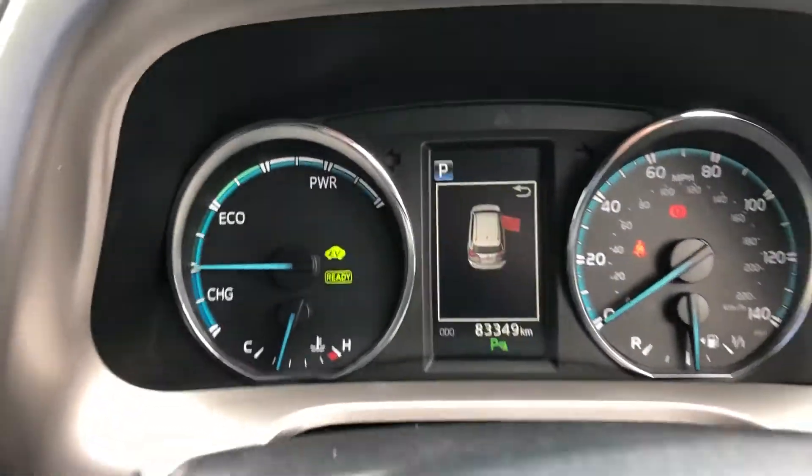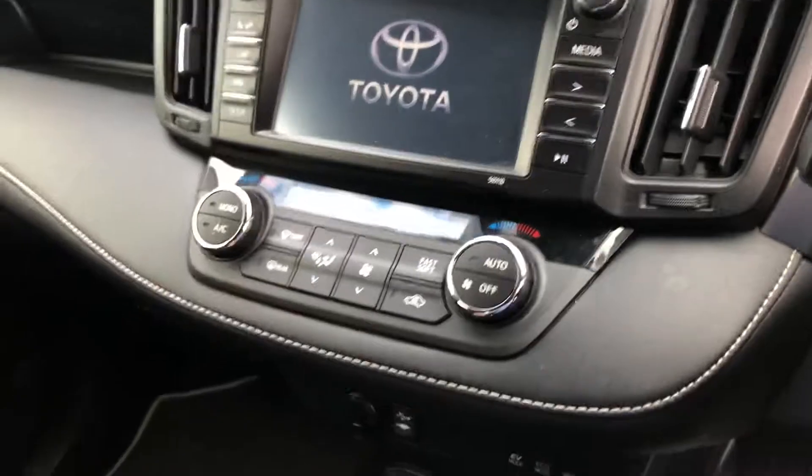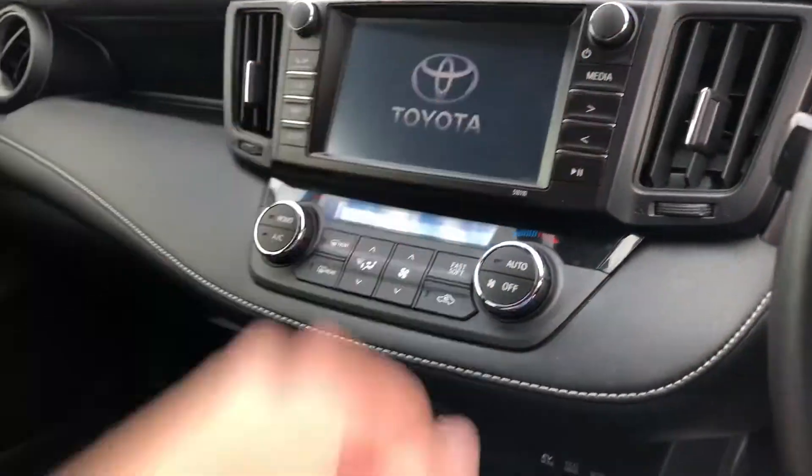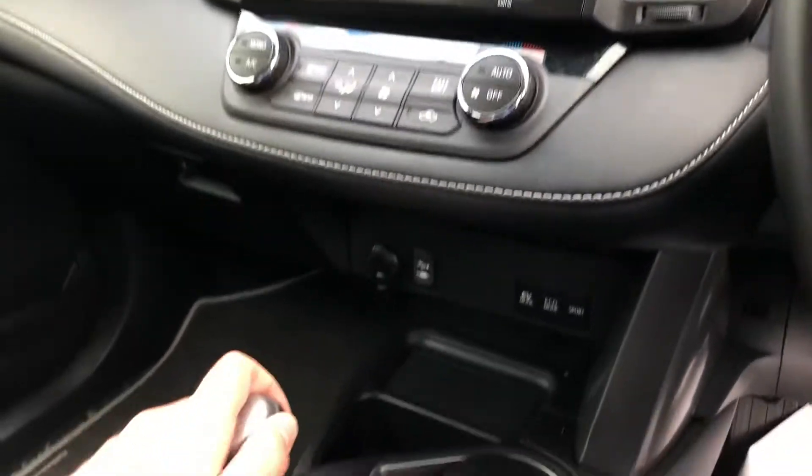It's unique to 3,000 kilometers on the clock. In the center you have your touchscreen entertainment system — that's where your radio, media, and all that goes through. The reversing camera display also comes through there.